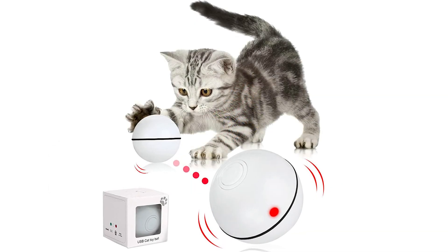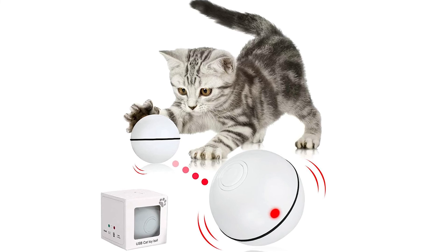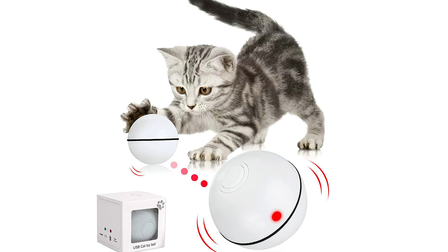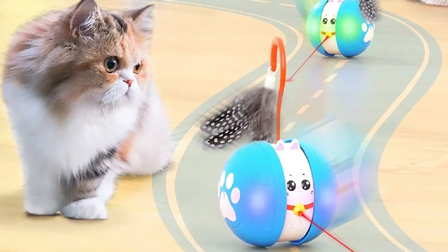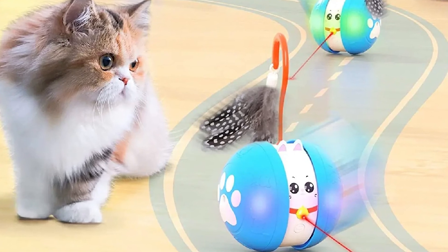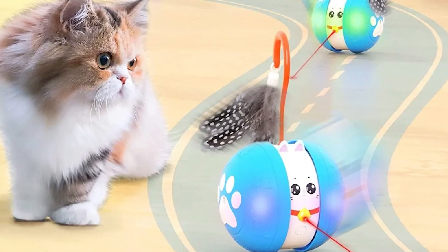An auto laser on wheels is also a remarkable choice. The Vipnilene rechargeable cat ball toy with feathers will roll at a predetermined pace while mewing, dangling feathers, and illuminating a laser if your cat makes a noise or nudges it. Is there anything not to like?